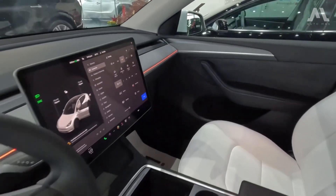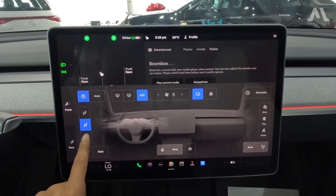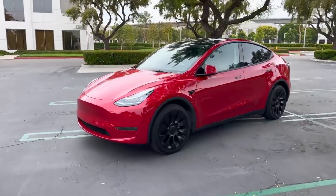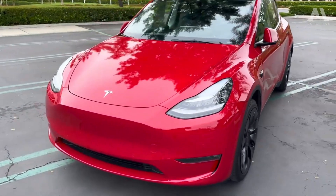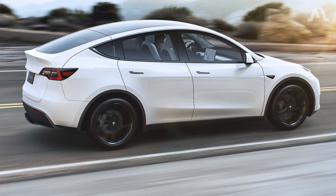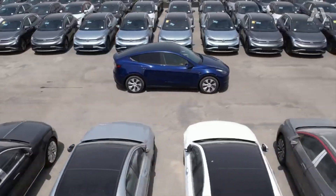There's a learning curve to navigating the system, and its use while driving can be distracting. Moreover, if the touchscreen malfunctions, it significantly limits access to the Model Y's functions. On the positive side, forward visibility is excellent, thanks to the tall and wide windshield and short hood. The only minor hindrance comes from the large front windshield pillars during turns. Conversely, rear visibility resembles that of a sport coupe, with a slim rear window and high rear belt line, severely limiting visibility.